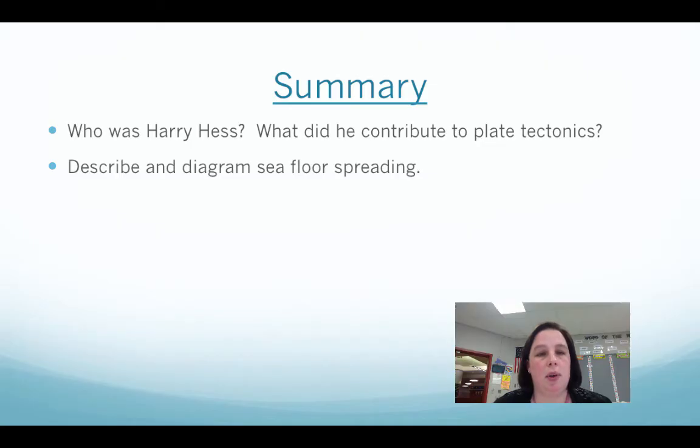Summary time: Who was Harry Hess? What did he contribute to plate tectonics? Be sure you can describe and diagram seafloor spreading — I would do it as a set of steps, that's always easier. Thanks for watching, and I'll see you in class.